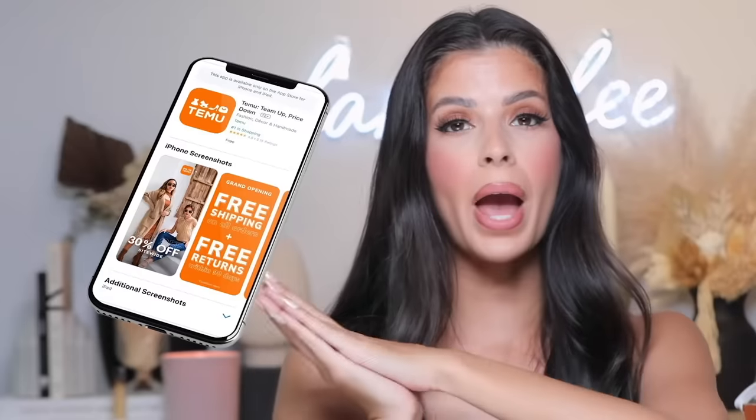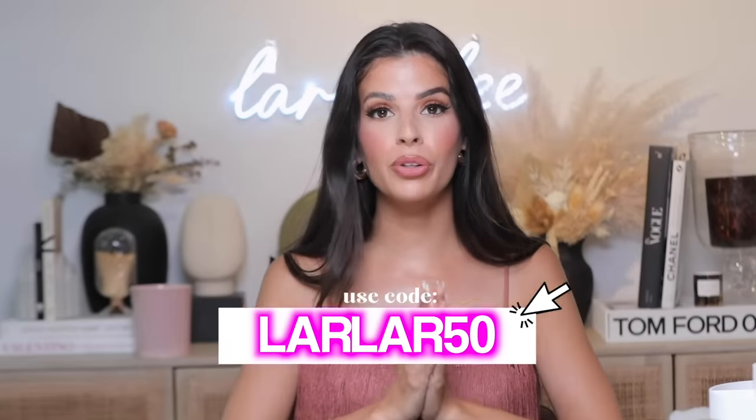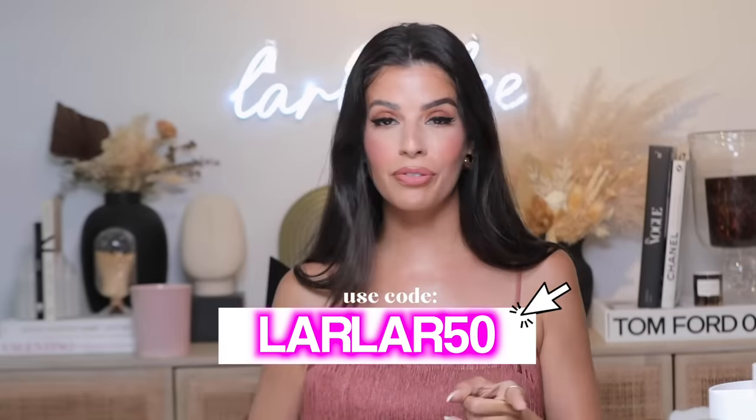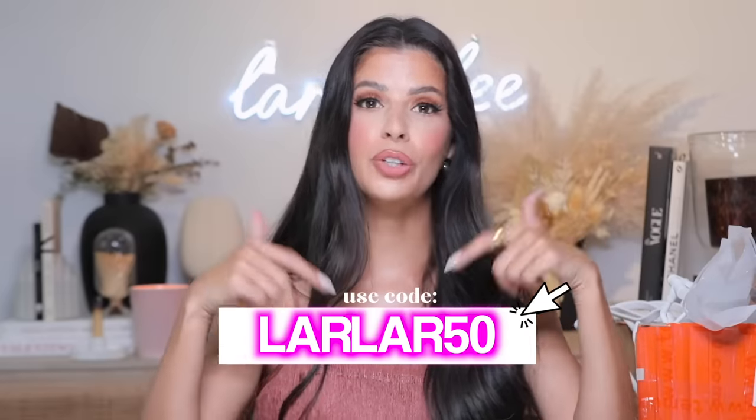Shout out to Temu for sponsoring today's video. You guys should download the Temu app because on the app you get more discounts. If you're a new user of Temu, you can use my discount code LARLAR50 and you'll get 50% off your first order. I will have that link down below. You can also play different games in the app and earn different rewards and money off. You can find the link in the description box to get up to 100% off in Temu coupon, so be sure and check out the Temu app — it makes shopping on the website easy.